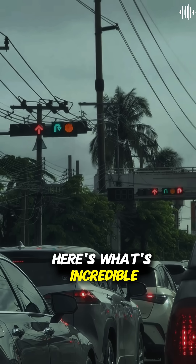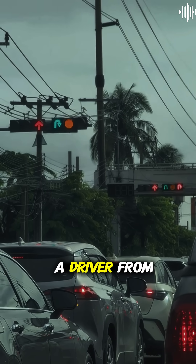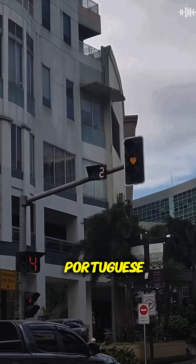Here's what's incredible: this color system became so universally recognized that it crossed all language barriers. A driver from Japan can understand traffic lights in Brazil instantly, without knowing a single word of Portuguese.